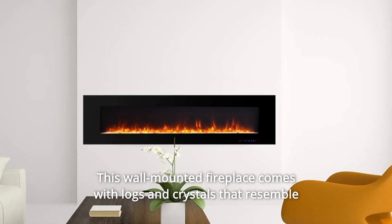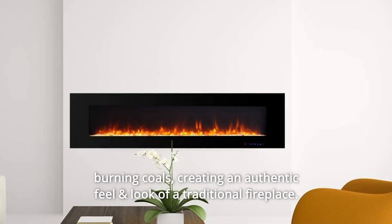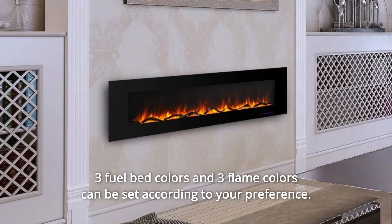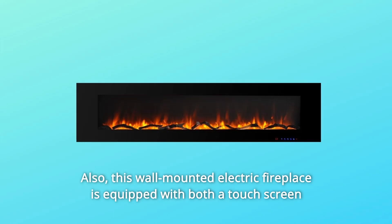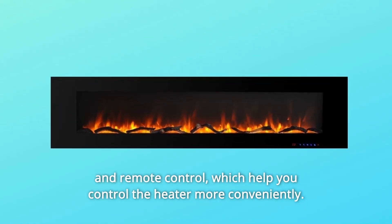This wall-mounted fireplace comes with logs and crystals that resemble burning coals, creating an authentic feel and look of a traditional fireplace. Three fuel bed colors and three flame colors can be set according to your preference. This wall-mounted electric fireplace is equipped with both a touch screen and remote control, which help you control the heater more conveniently.